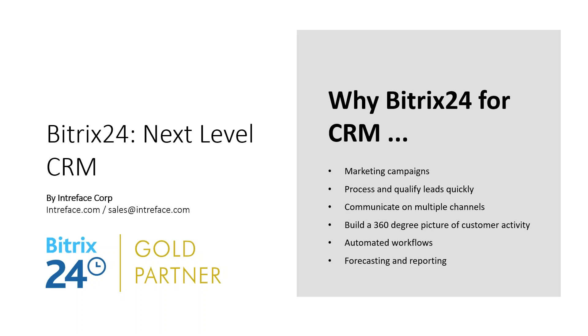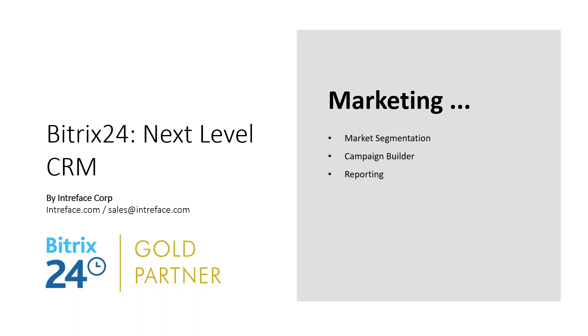Why Bitrix24 for CRM? Bitrix24 is consistently voted in the top 10 CRMs in the world. It includes marketing campaigns, processing leads captured from multiple sources, communicating with customers on multiple channels, building up a full picture of all activities and interactions within your organization. There are considerable amounts of automation available to speed up and improve the efficiency of your sales processes, plus forecasting and full reporting tools. In this first section we'll look at marketing campaigns — how to create a market segment, build a campaign, run an email campaign, and report on click-throughs.